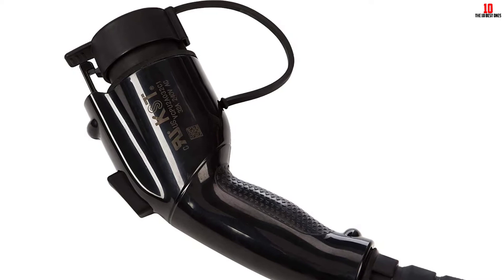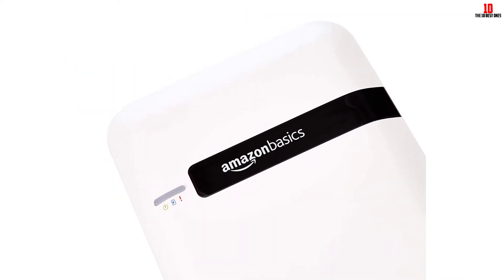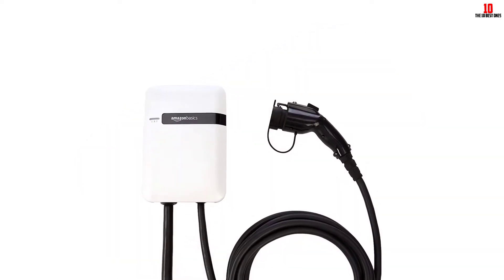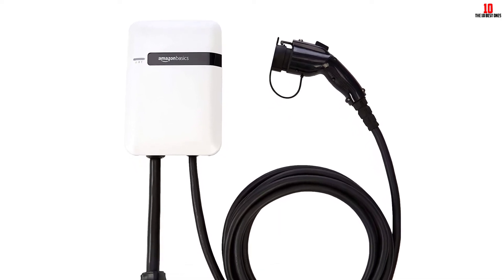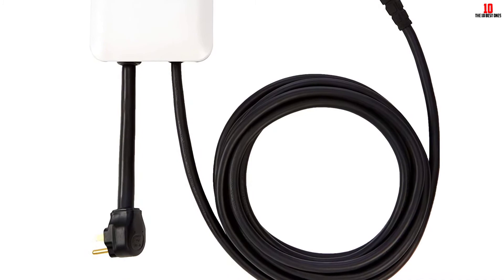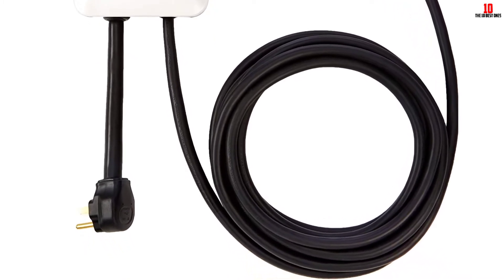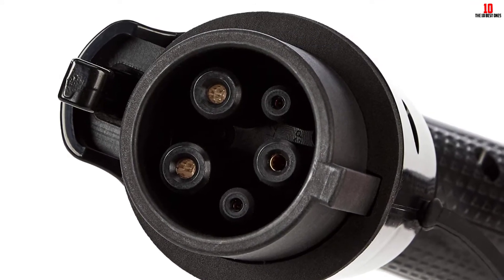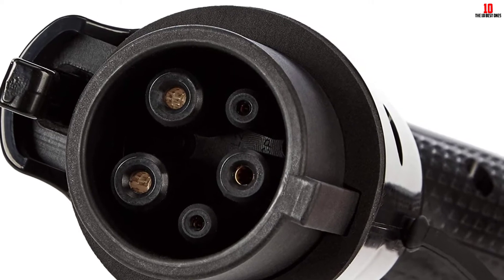If the 18-foot cable is too short, there's an option for a 25-foot cable. Constructed from durable PC material, this charger has an IK10 rating for impact resistance and a NEMA rating for water and dust protection. It's a compact charging station measuring just 11.2 by 7.6 by 3.2 inches, and it's been awarded a Red Dot Award for its design. Amazon Basics includes a one-year limited warranty.